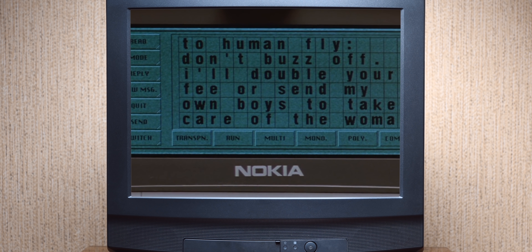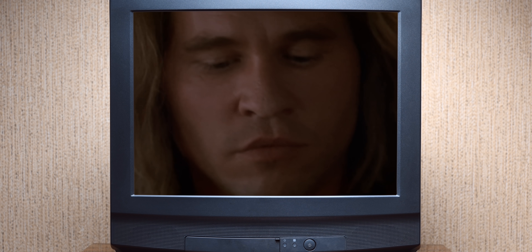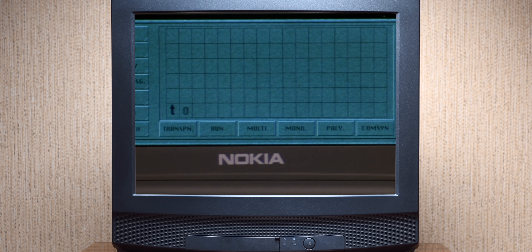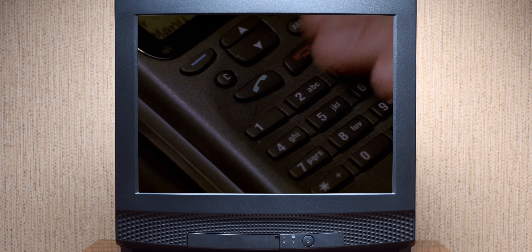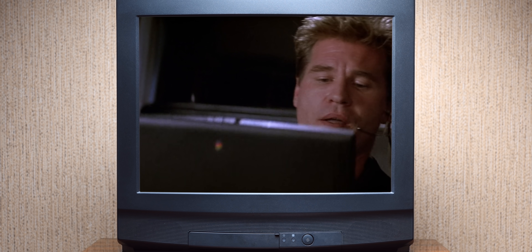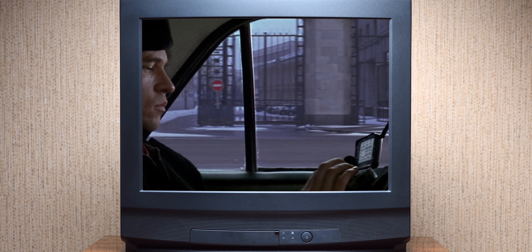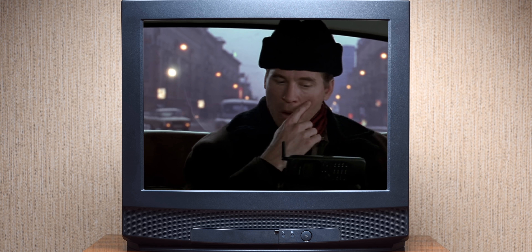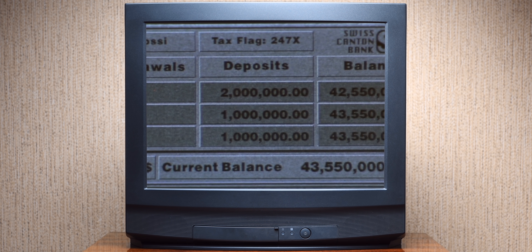The year was 1997, the movie was The Saint, and for the tech nerd in me, the film was really just part of the story. What really blew my mind was not whether Val Kilmer played a good Roger Moore. Honestly, my eyes were mostly set on that Nokia 9000 communicator. For a guy who could barely afford a cheap Nokia 250 at the time, the idea of a phone that could morph into a communicator was stuff of science fiction.